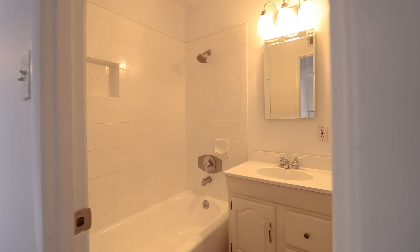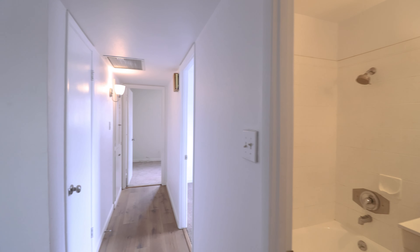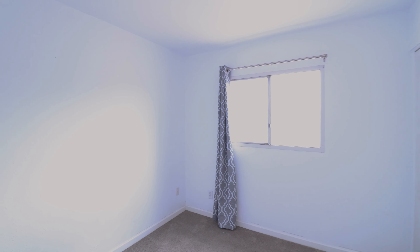This home is available, and if you are interested in making this your home, please visit us at our website, leaseaz.com. You can view more photos of this home, make an appointment to view it at your own convenience, and you can apply for this home as well.